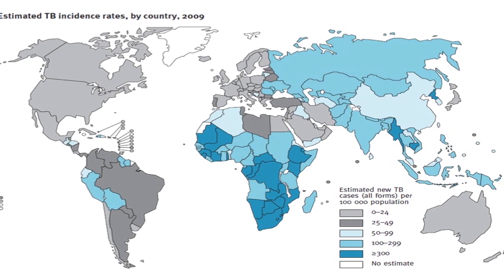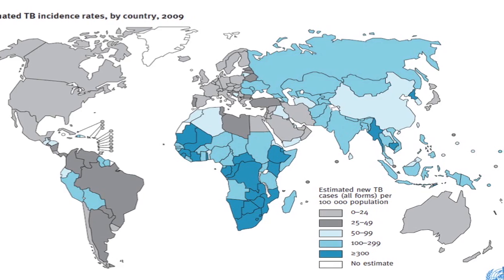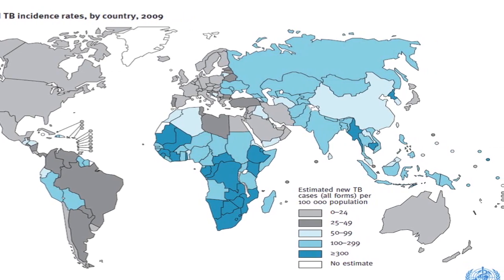Tuberculosis continues to be one of the world's biggest infectious disease problems, with more than 9 million cases every year and about 2 million deaths globally. Despite the huge burden of TB and all the efforts at controlling it, there are more and more cases reported from across the world, made worse by the global HIV epidemic and the emergence of drug-resistant TB.